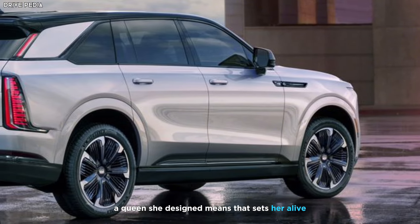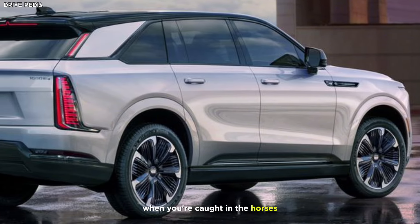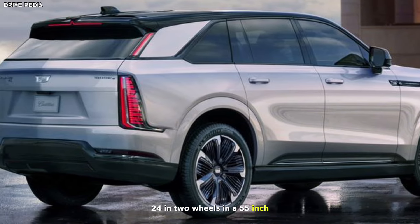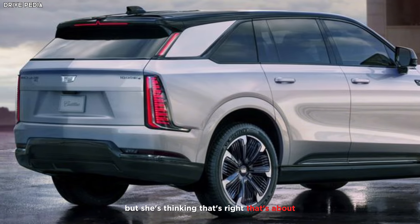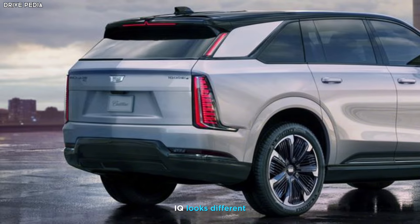A clean-sheet design means this Escalade is not based on the Chevrolet Tahoe or Suburban. Standard features include rear-wheel steering, 24-inch wheels, and a 55-inch touchscreen display.